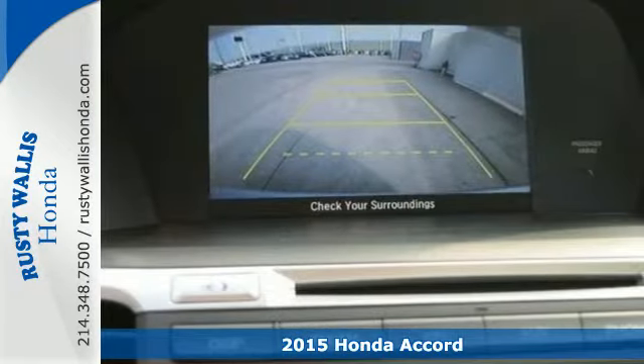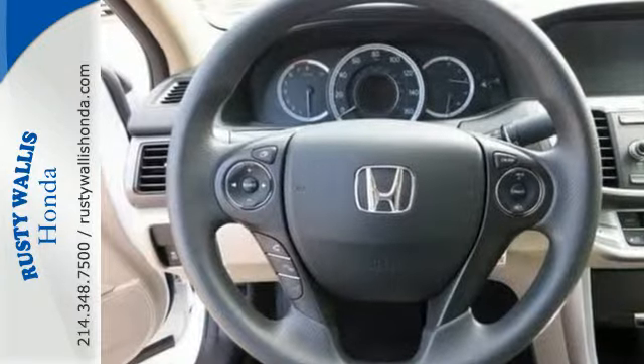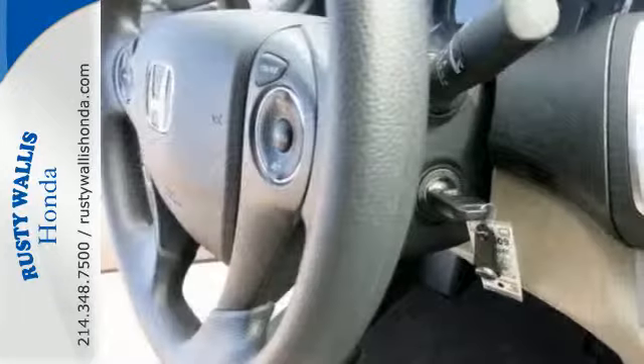It's been called a top family vehicle for many reasons, not the least of which are its innovative safety features like smart vent, front side airbags, and vehicle stability assist.